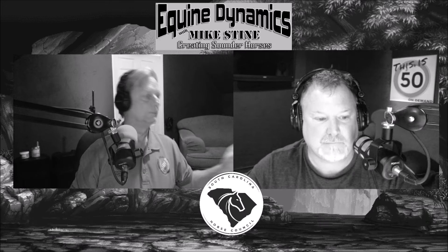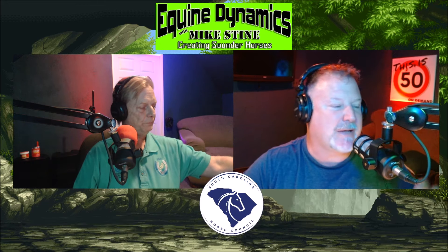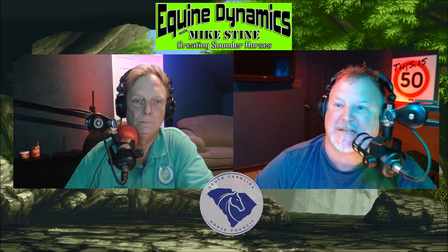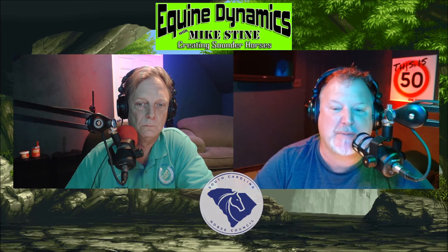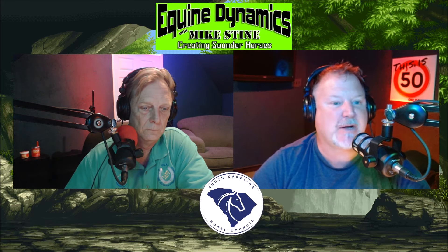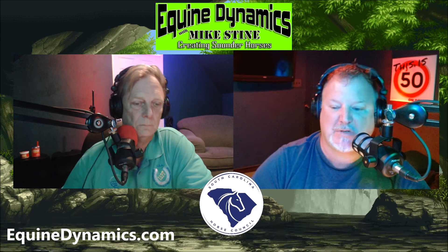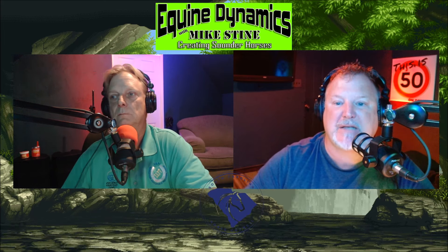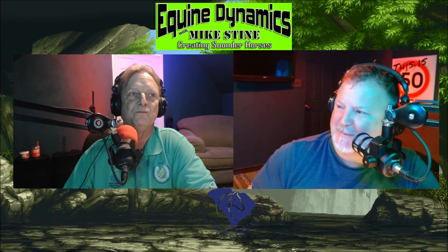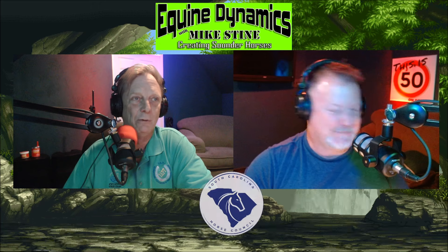Welcome back to Equine Dynamics with Mike Stein. If you'd like Mike Stein to perform a clinic at your location, or if you'd like this podcast to be at any of your live events — a birthday, a tent sale, a bunch of people with barns and horses — you can do that by going to equinedynamics.com. At the top of the page it says Clinics — fill out that little form, tell us what you want to do, and we'll pencil you in and get you set up. We can do this right at your very own location. Over my far hand side is Mike Stein — how are you? Doing good, Travis.